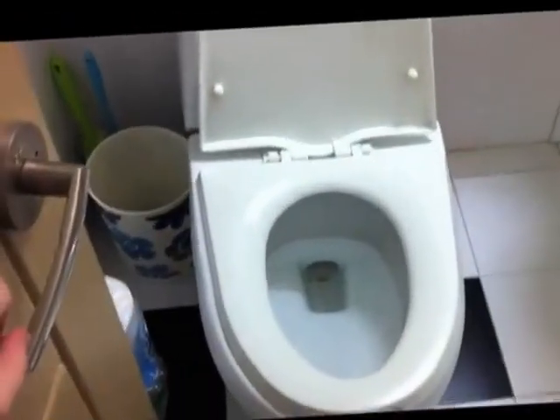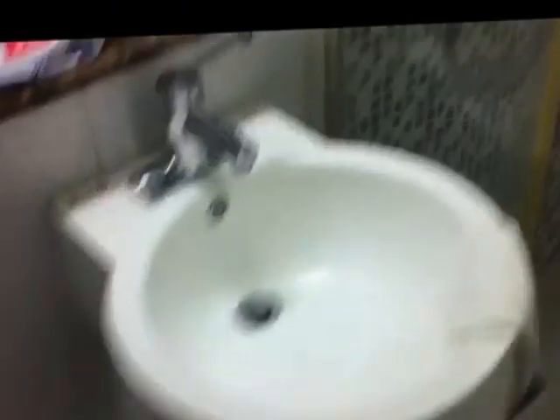Quite a good bathroom for a South Korean apartment — I have a Western toilet and a sink, and I actually have a shower cubicle with a door. A lot of Korean apartments don't have an actual cubicle; the whole bathroom is the shower room, so everything gets wet. It's quite nice to have this.